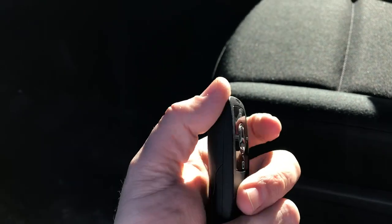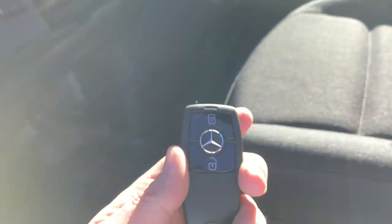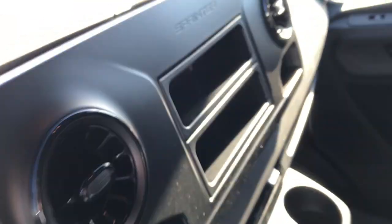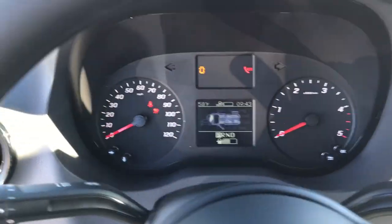Here's our new key — no longer have that switchblade piece. It's a lot slimmer, a lot cleaner, and the range on this is about a million times better than the old one. What that means is we now have a push-button start: foot on the brake, hit the button, give it a second for the glow plugs to light up, and it'll start the vehicle.